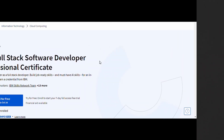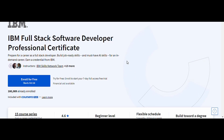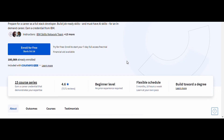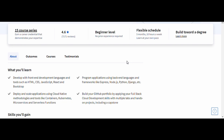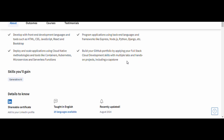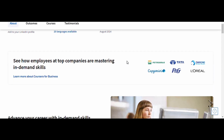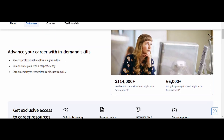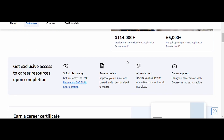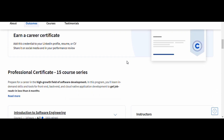1. Full Stack Software Developer — IBM. This course is a fantastic choice for those wanting to build a career in software development, covering everything from front-end to back-end development. You'll learn HTML, CSS, JavaScript, Node.js, and even delve into databases and DevOps tools. By the end of this program, you'll have real-world skills to develop full-stack applications and a portfolio to showcase your projects. IBM's strong industry presence and hands-on curriculum make this course ideal for beginners and those looking to expand their web development expertise.